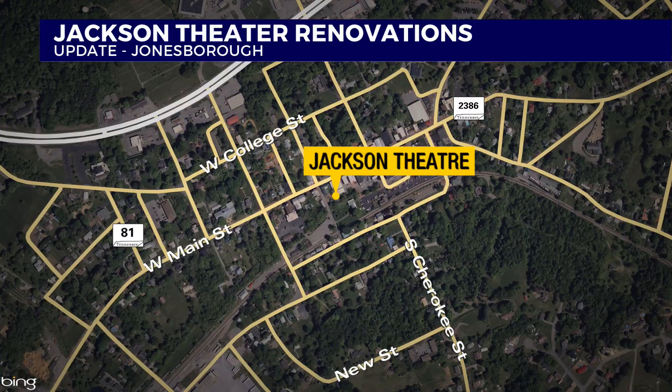Mark, thanks. We're getting an inside look at the newly renovated Jackson Theater. It's located in Tennessee's oldest town on West Main Street. News Channel 11's Jayana Scurry has an update on the project.